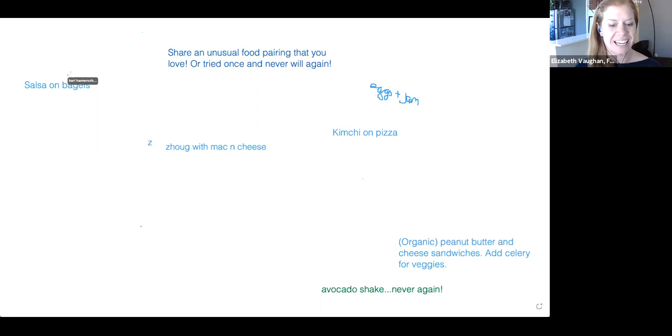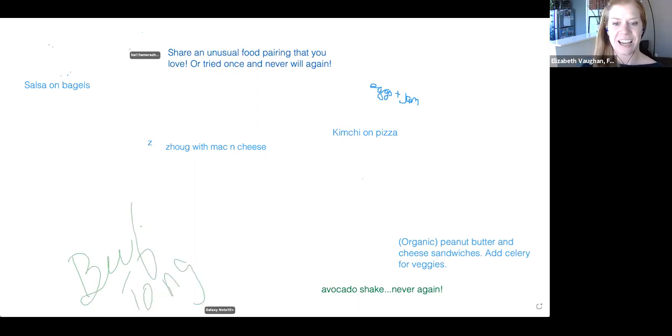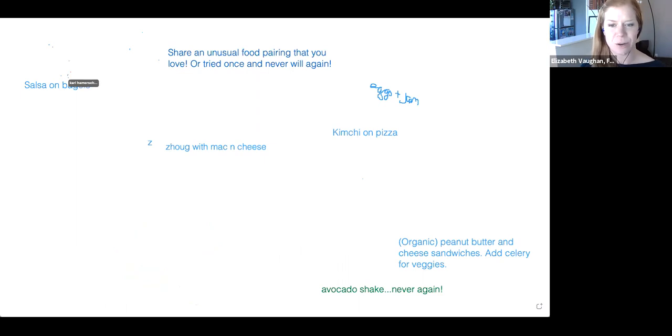In case you're not sure how to participate: go to the top of your screen where you see you're viewing Bianca's screen. There's a View Options tab — click that, and you'll see Annotate, which will allow you to contribute to our whiteboard. We'll get started here in just a couple minutes.